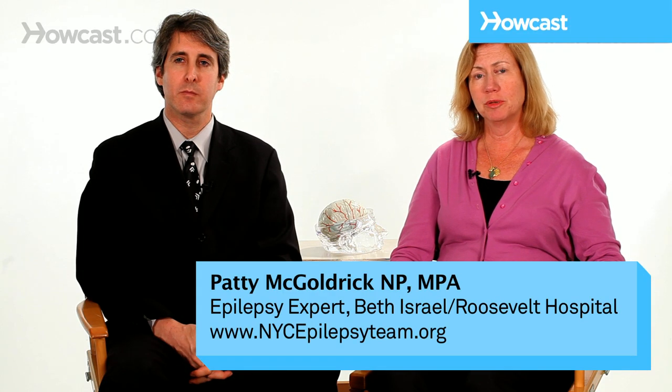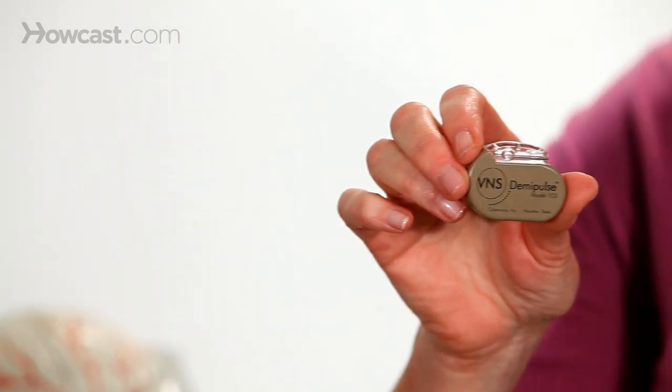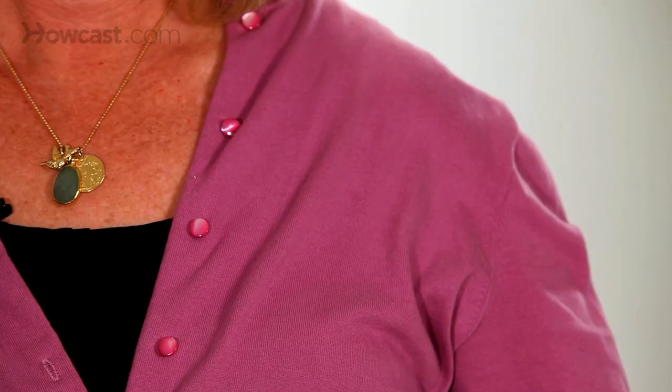One of the options for treatment of epilepsy is a sort of epilepsy surgery that involves placing a pacemaker. This is called a vagus nerve stimulator. This little tiny pacemaker is placed in your chest wall and then it has leads that are threaded up around your vagus nerve.